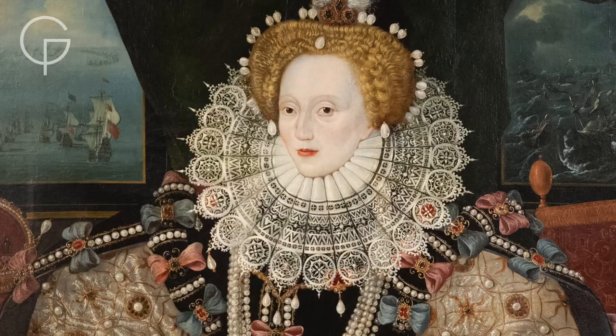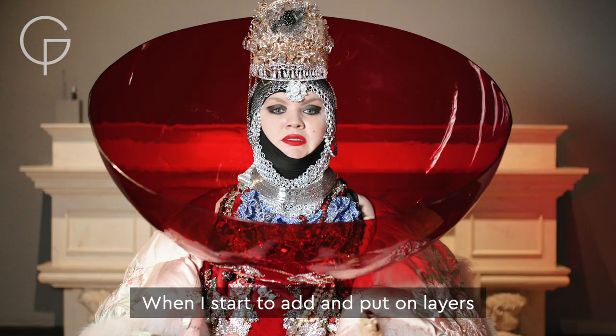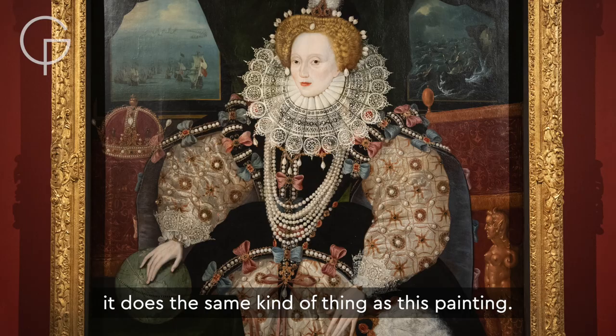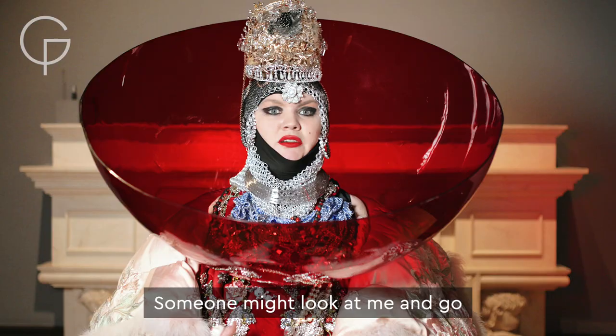Human psychology — when we see something bigger or bolder, we're like magpies. When I start to add and put on layers and create a sculpture, a living sculpture, it does the same kind of thing as this painting. Someone might look at me and go, I've never seen anything like that before.